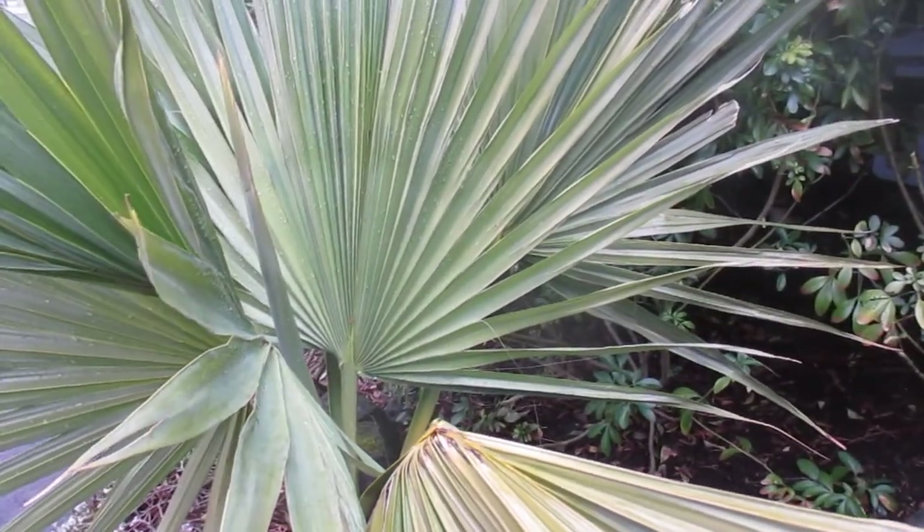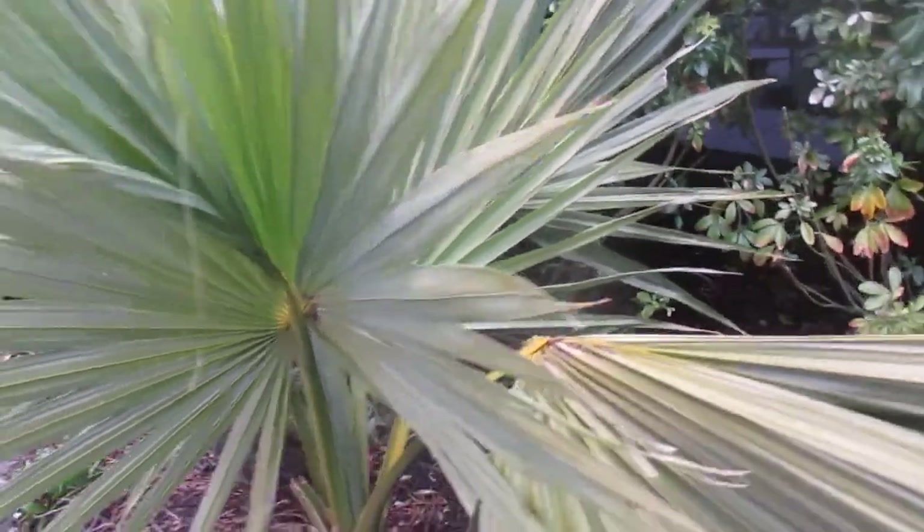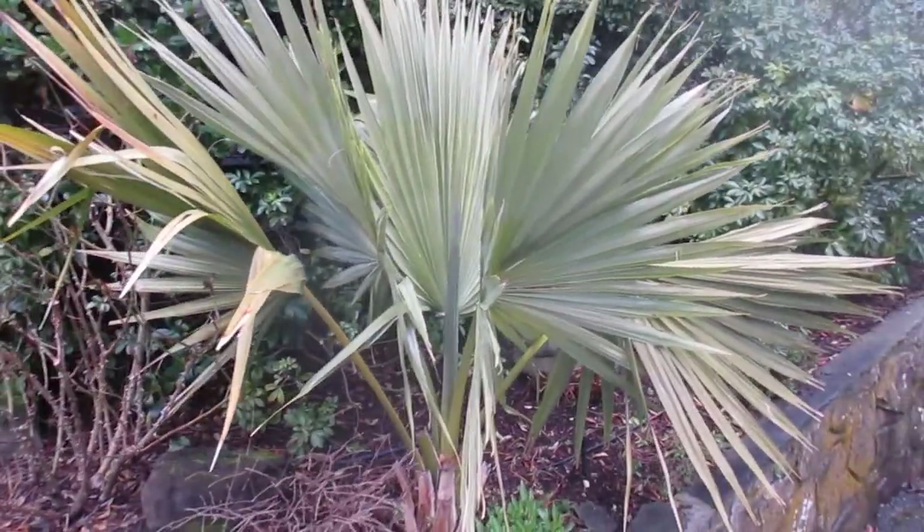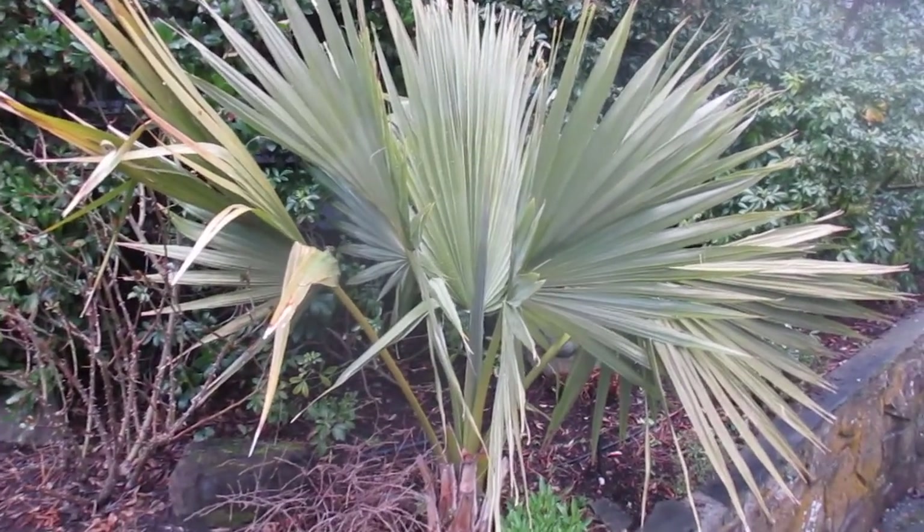It looks absolutely amazing. I've had people ask about this thing. Look at it — it looks pretty good. Because this far north, that's actually a pretty rare palm tree.